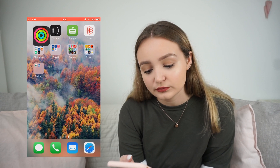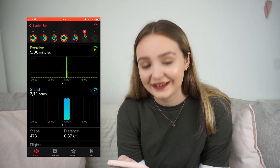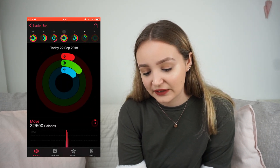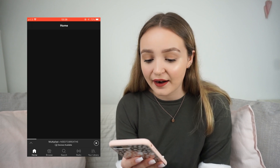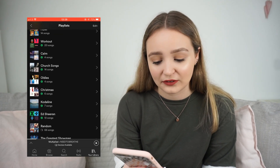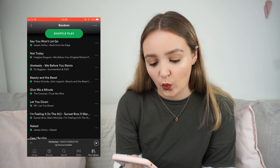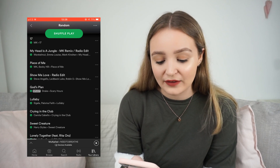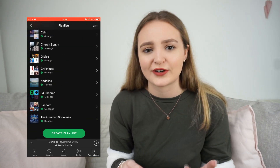I also love my Activity app for my Apple Watch — as you can see, I haven't moved very much today since I only put my watch on a couple of minutes ago. I'm also obsessed with Spotify because I always listen to it in the car. These are the playlists I have — they're really random, but I usually listen to The Greatest Showman, Ed Sheeran, or my random playlist which has a ton of different songs. I'll link my Spotify username down below if you want to follow me.